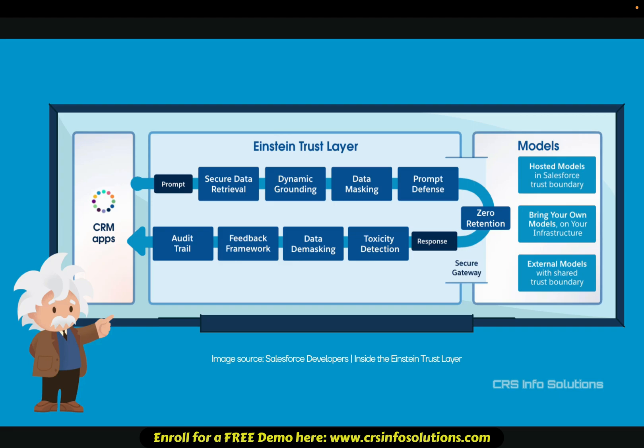For example, imagine CRS InfoSolutions has an AI agent assisting customers with financial services. Without safeguards, it might access confidential account details. But thanks to the Einstein Trust Layer, AI is restricted from viewing sensitive data, ensuring compliance and security.